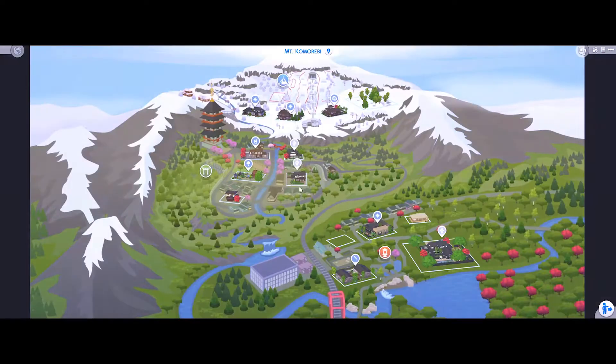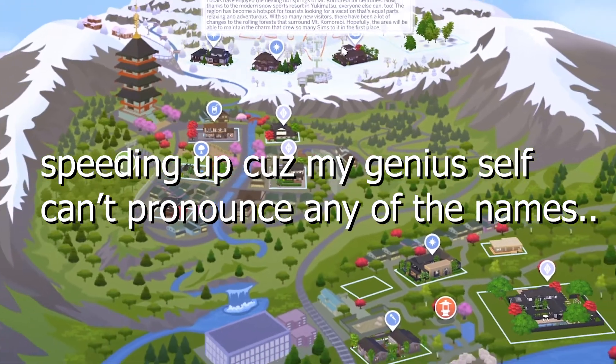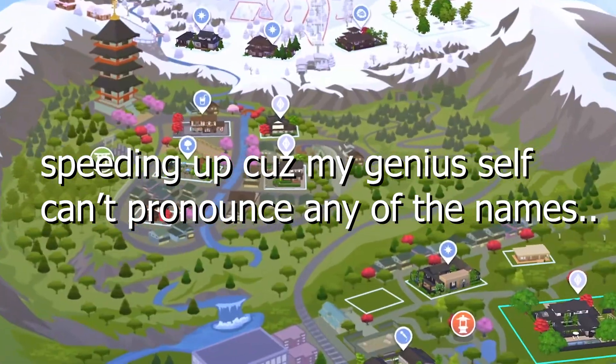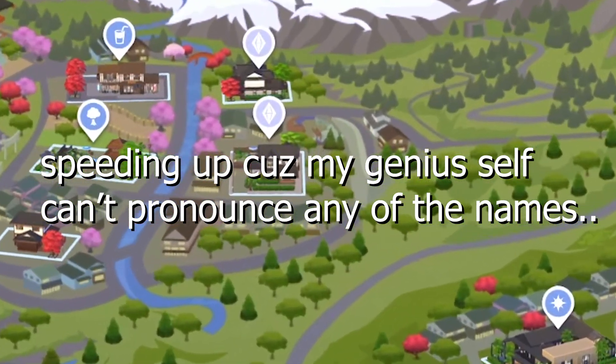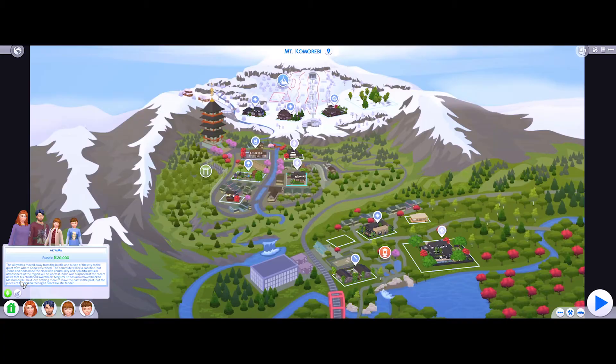Mount Komorebi — I hope I'm saying this right. Locals have enjoyed the healing hot springs of Mount Komorebi for centuries, and now thanks to the modern snow sports resort in Yukimatsu, we're going to play the Akiyama family first.